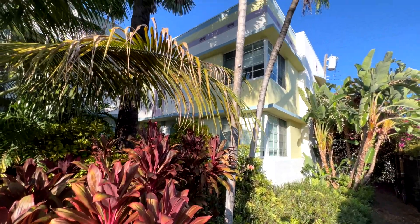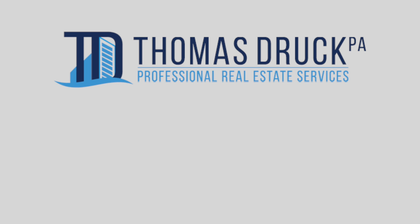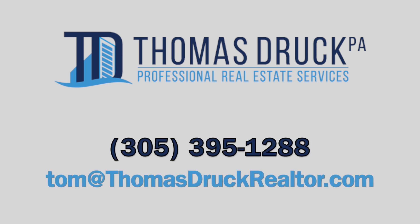Just all around a very pleasant experience. If you have any questions feel free to reach out to me at 305-395-1288.